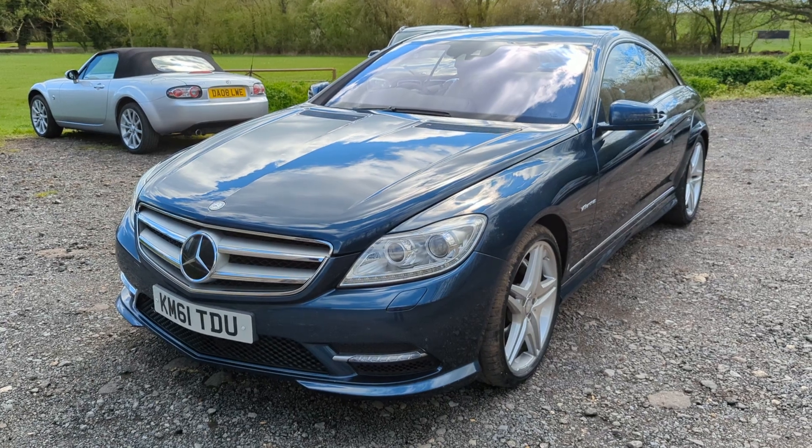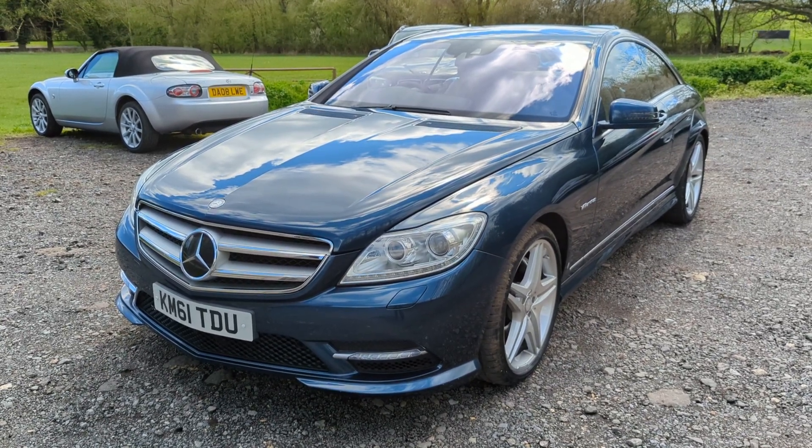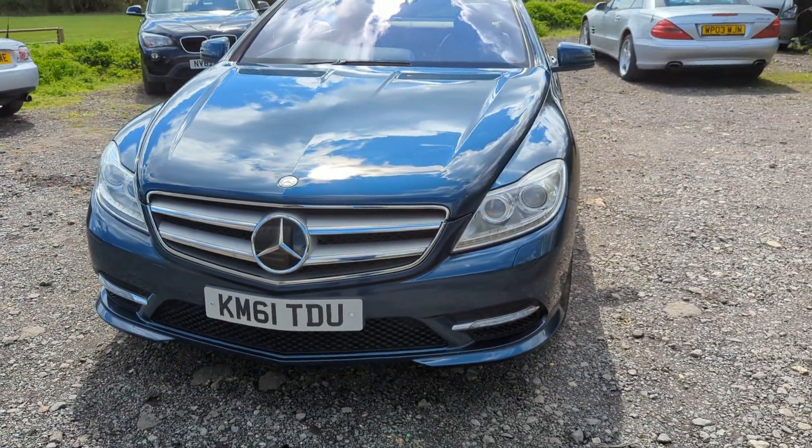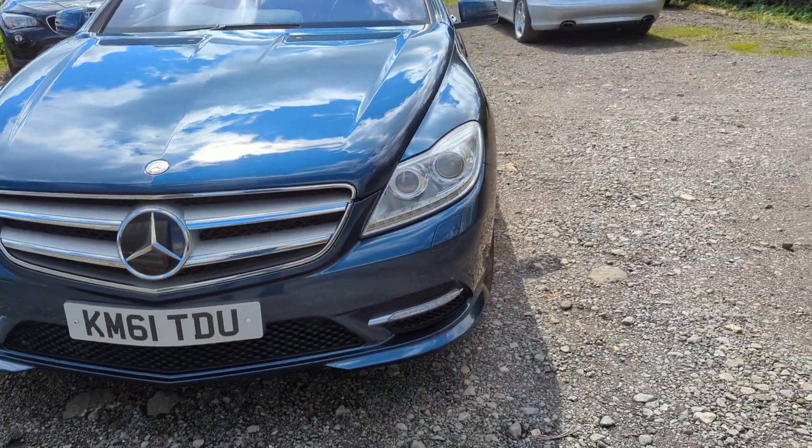Someone paid £100,000 for this back in 2011, and what amazing value for money today. Let's show you in some detail this fantastic car.